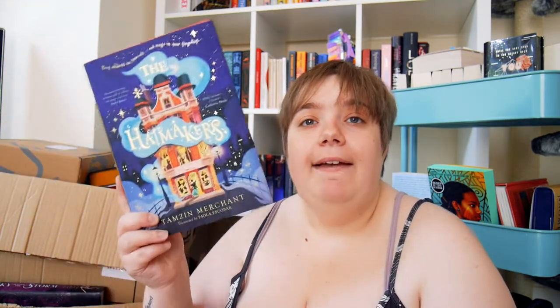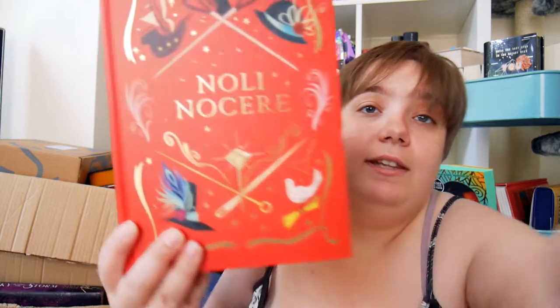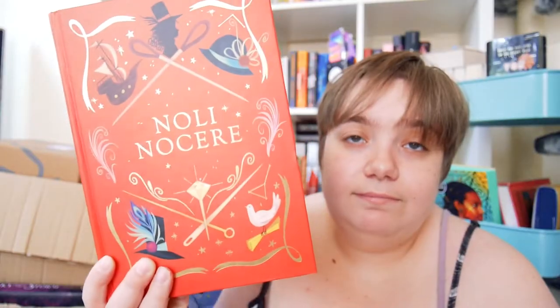Next up is another book I got from Waypoint Books. Hannah showed myself and Danny this on a Zoom call and we both thought, wow, so I bought it. It's middle grade and it's called The Hat Makers. This cover is so cute, and I have no idea what it's about. But the best part of this book is the naked hardback — and the spine is also incredible.